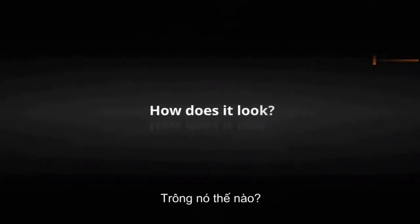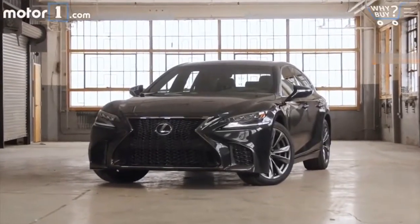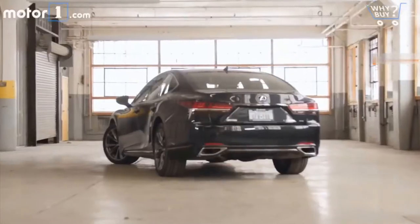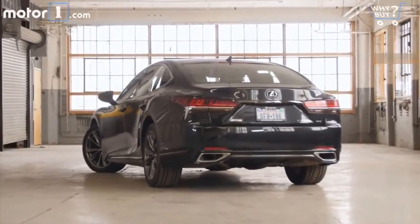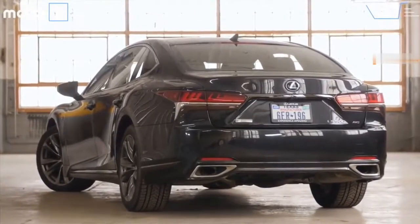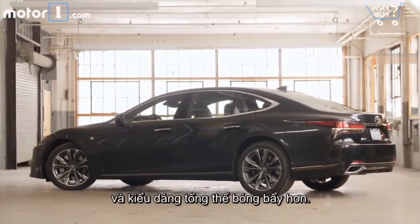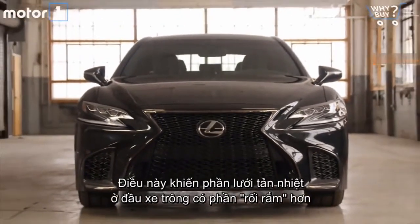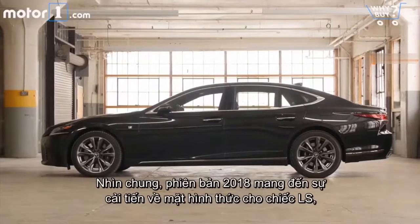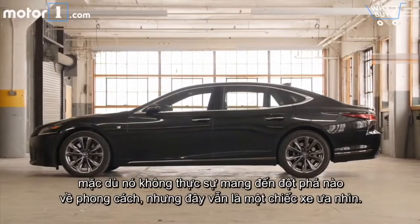How does it look? The new LS has a slightly more coupe-like roofline and a sleeker profile overall. That complicated spindle grille is up front, of course, but I think it actually works quite well on the LS. Overall, the 2018 model is a nice visual upgrade for the LS. Maybe it doesn't push any stylistic boundaries, but it's a good-looking car.